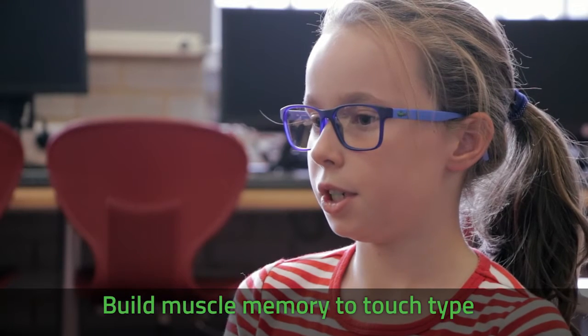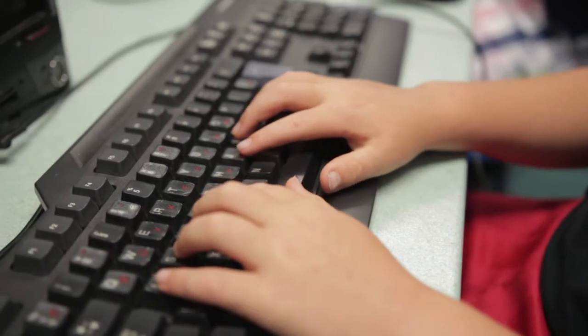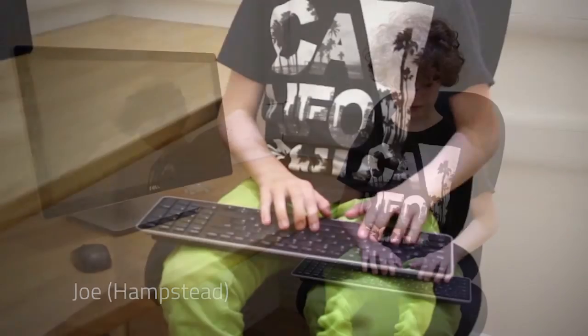It helps you build muscle memory, which is where you remember where all the keys are. The teachers are really good. They tell us to keep focused, which is really helpful, and they always encourage us to carry on and do our best. They give me a lot of tips, like they tell you to put your fingers on the home keys, which is really useful.